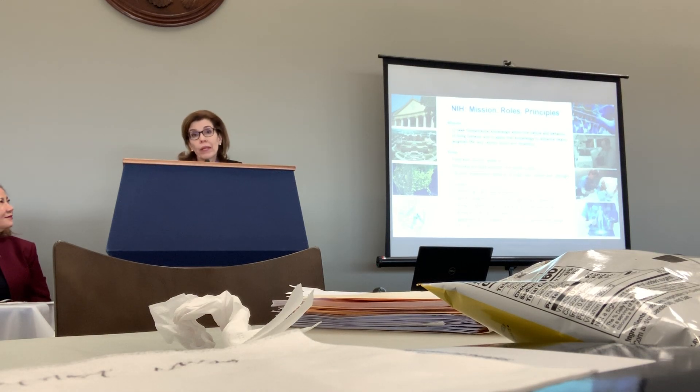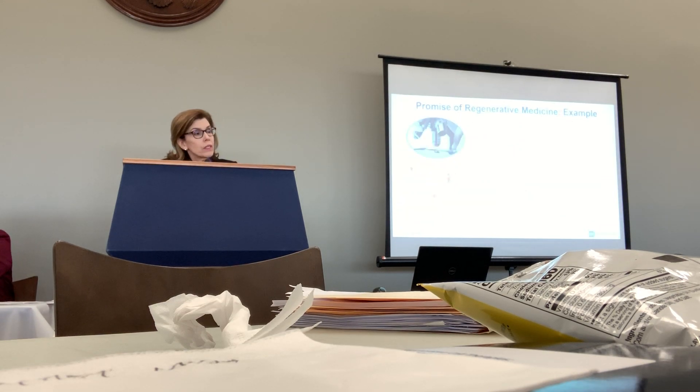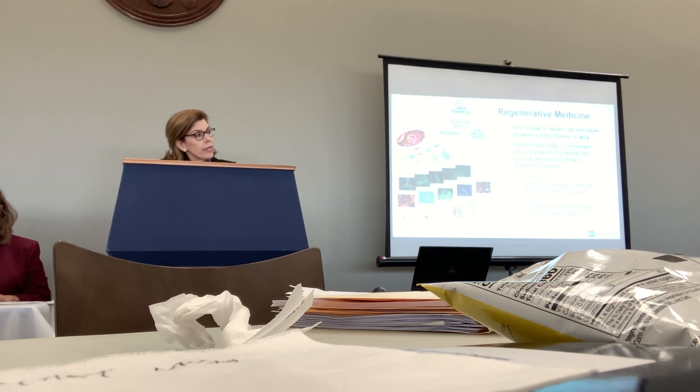Many in the room are very familiar with NIH, and we know that our mission is to advance the health of all people through biomedical research. In pursuing that mission, there are certain principles that we hold very dear: scientific rigor, reproducibility, integrity, and also the broad sharing of research data and materials. We wouldn't be here together today if we all did not recognize and have hope about the promise of regenerative medicine.